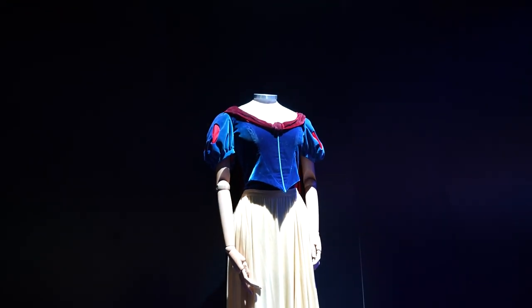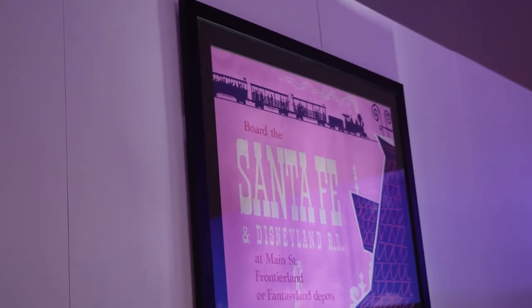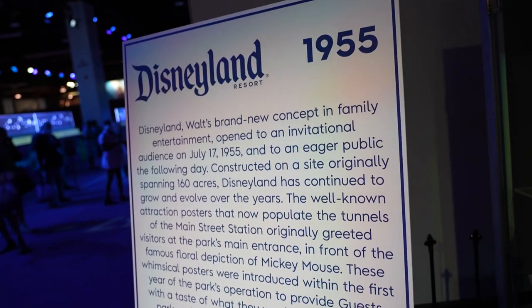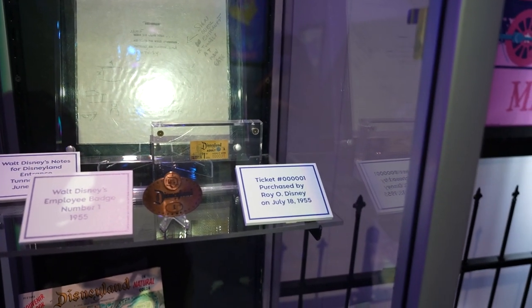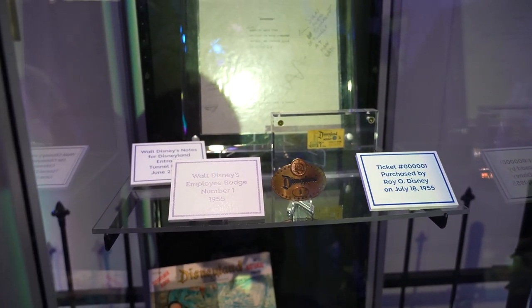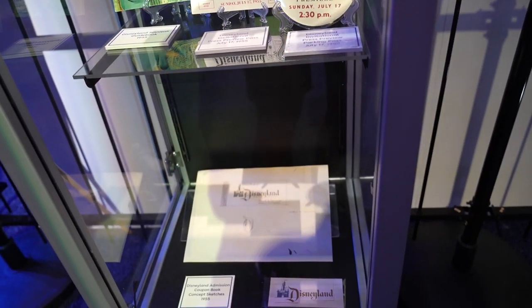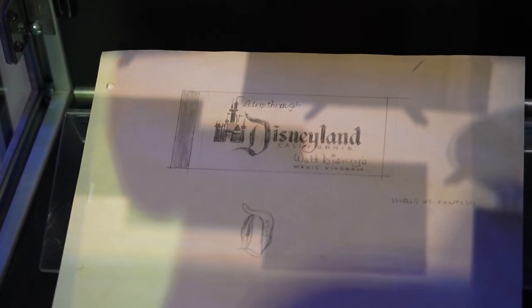A Snow White dress worn by Rachel Weisz 70 years after the film's original release, as part of the Disney Dream Portrait series by photographer Annie Leibovitz. Then in 1955, the opening of Disneyland — some posters originally at Disneyland. They have Walt's handwritten notes on the plaque wording for the tunnel that leads into Disneyland, showing his changes. Now it reads: 'Here you leave today and visit the world of yesterday, tomorrow, and fantasy.' The very first ticket purchased by Roy O. Disney, July 18th, 1955, for $1. Walt's employee badge — the very first name tag. A parking pass from opening day. Walt's original concept sketch for the admission coupon book with the final product beside it.